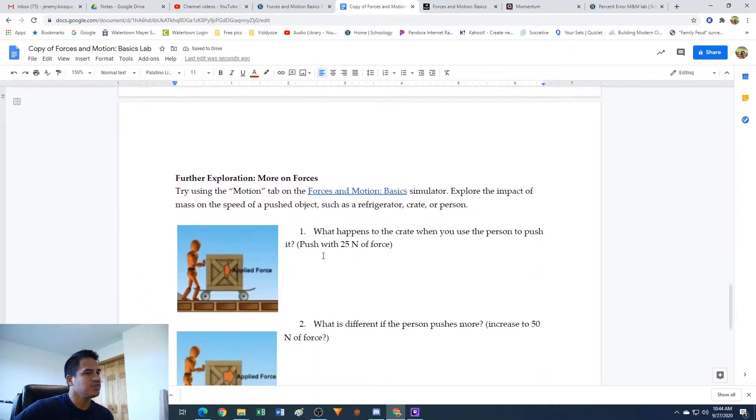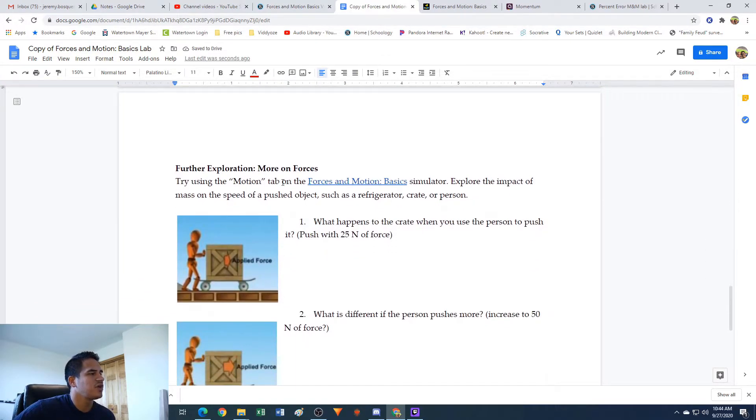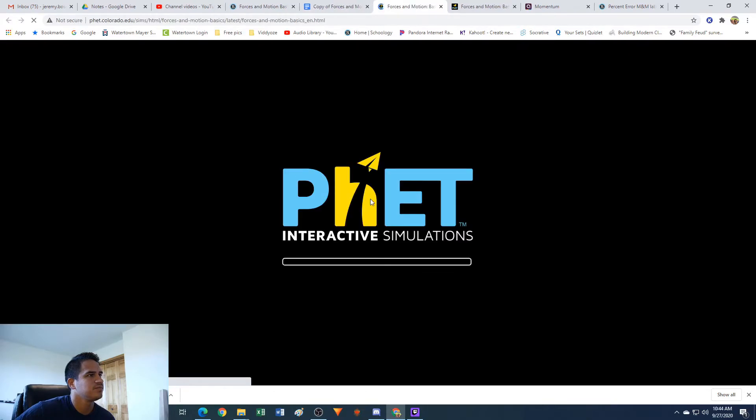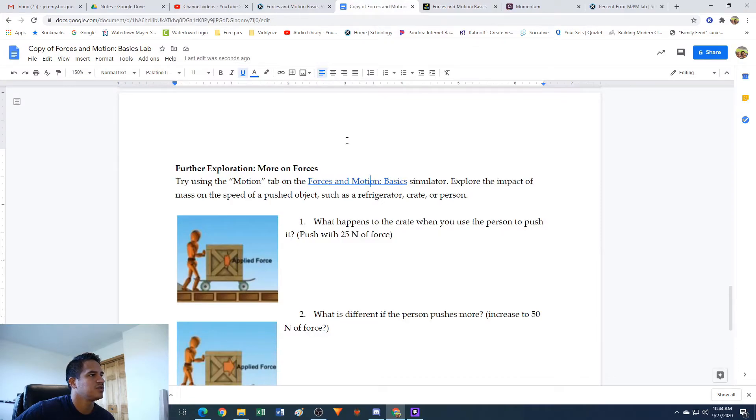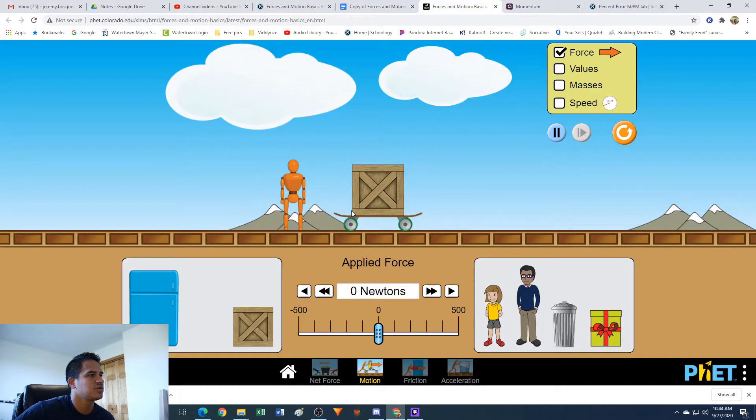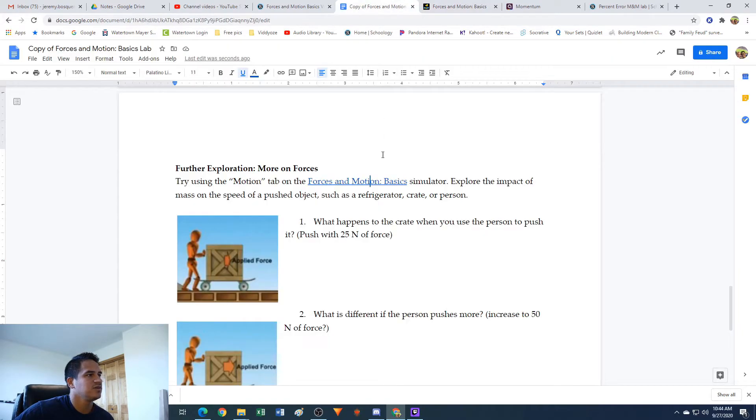Second part: further explanation, more on forces. Try using the Motion tab on the Forces in Motion Basic simulator. Let's click on this again and click on the Motion tab. We've got a guy with a skateboard and a big crate and some stuff down here. It says: explore the impact of mass on the speed of a pushed object such as a refrigerator, crate, or person. Number one: what happens to the crate when you use the person to push it? Push with 25 newtons of force.